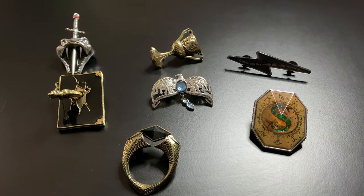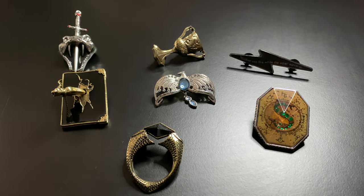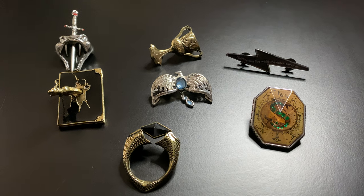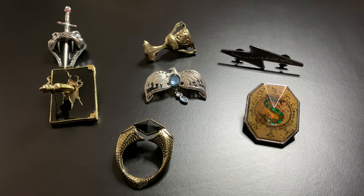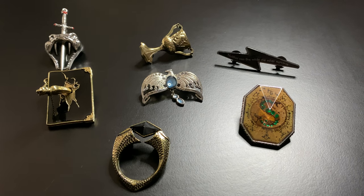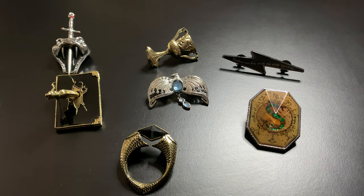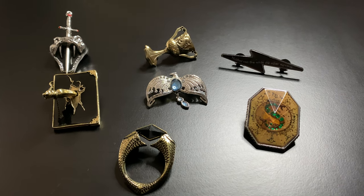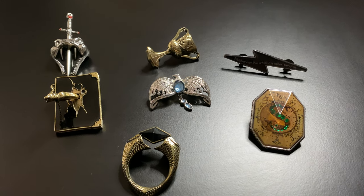The next set in my collection are the Loot Crate Horcrux set. They are really cool — they represent all seven horcruxes from the series. I didn't actually get the Loot Crates; I found these on various websites. Mostly Mercari is what I use to find them, just because they're a lot cheaper, and if someone doesn't want theirs, I will take it as long as it's in good condition. So let's take a closer look at these.